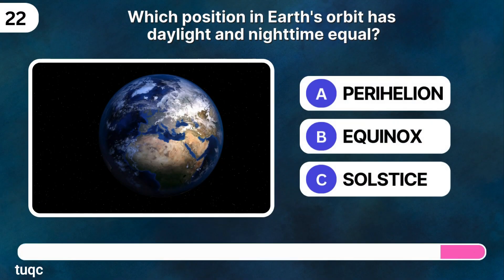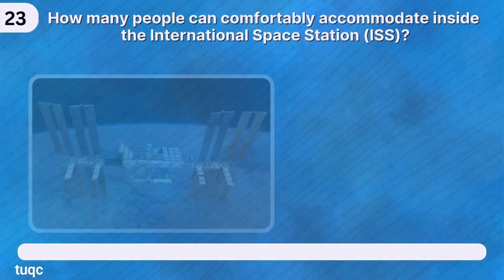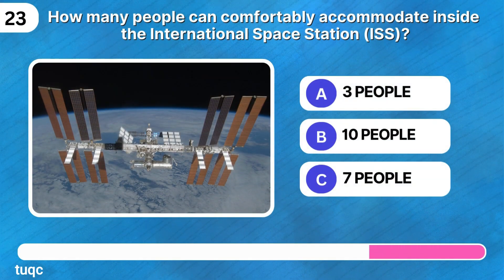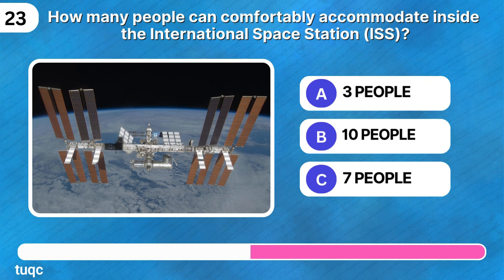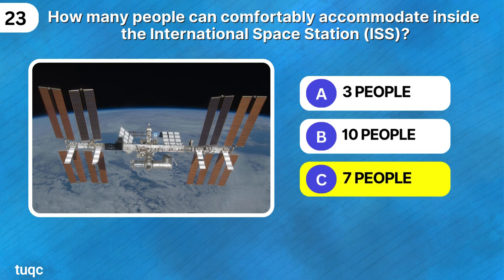Which position in Earth's orbit has daylight and nighttime equal? Did you say equinox? How many people can comfortably accommodate inside the International Space Station? Seven people.